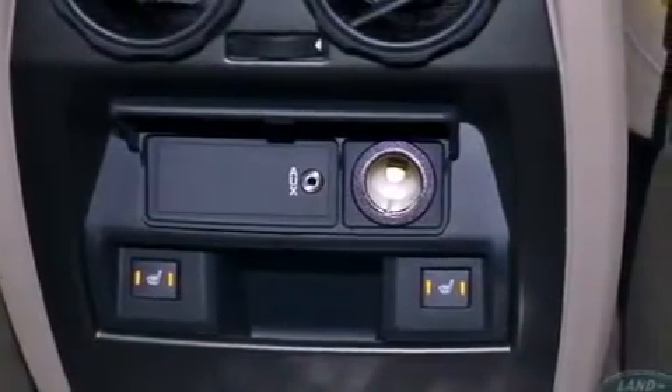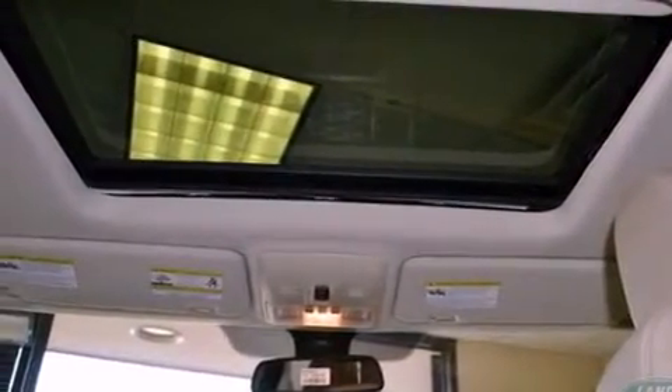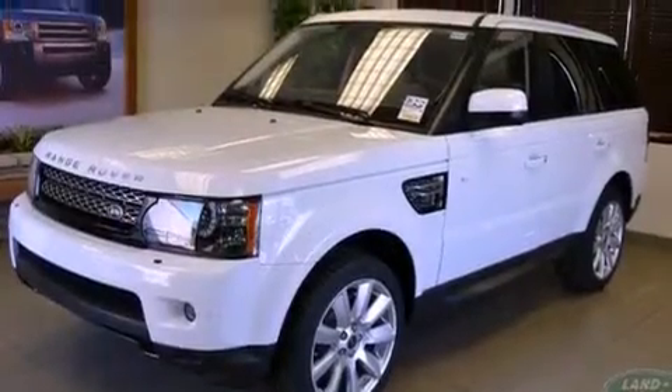A security system, rear fog lamps, energy absorbing front crumple zones, steering wheel mounted stereo controls, and a sunroof enables you to fill the cabin with fresh air at the push of a button.